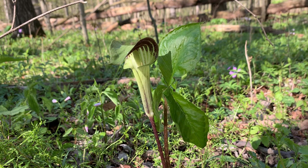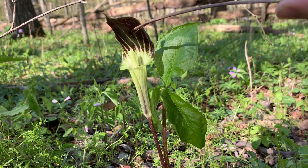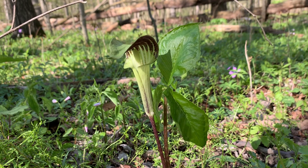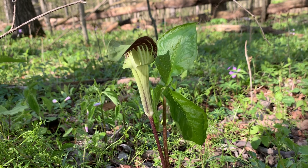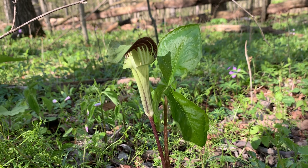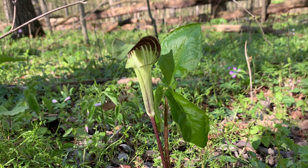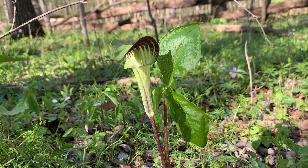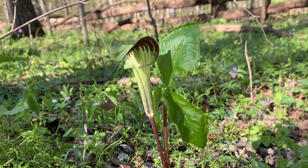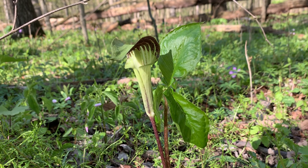Also, you'll notice there are these weird brown stripes running down — those are called the Spathes. They think it's to help attract pollinators, and they actually think flies pollinate this flower. A lot of people don't think flies are pollinators, but they are. When we think pollinators, we think of bees, hummingbirds, butterflies, and moths — but yes, flies can be a pollinator too.